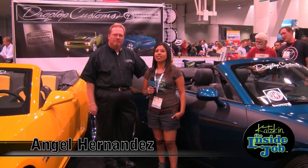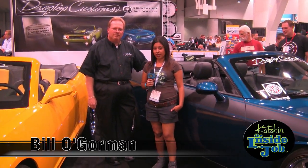Hey guys, we're at the 2009 SEMA show and today we're going to be speaking with Bill O'Gorman with Drop Top Customs, and he's going to tell us about this awesome build.